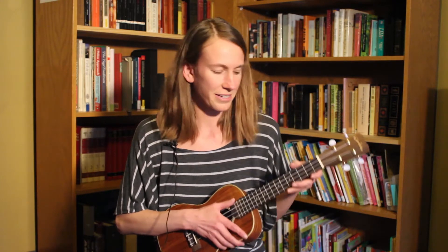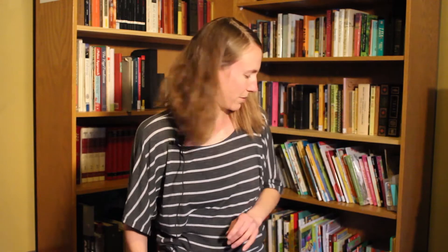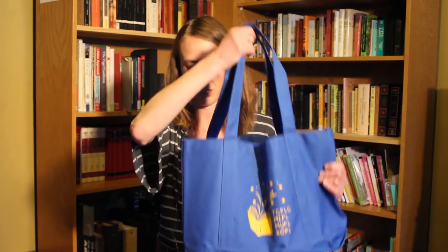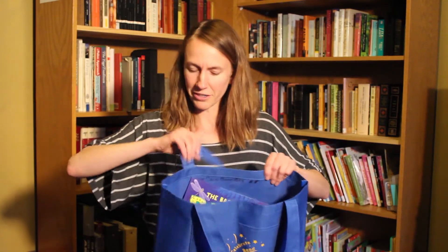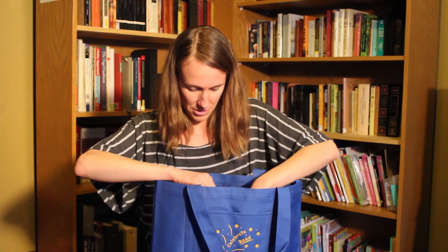Yay! We sang the same thing in Spanish that we sang in the beginning in English. All right, so today I have my special mystery bag with me. Do you want to find out what's in our mystery bag? I do too. Let's see.